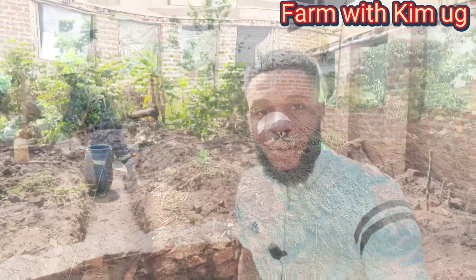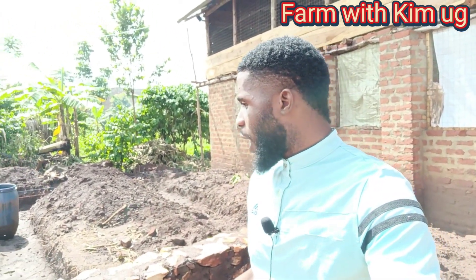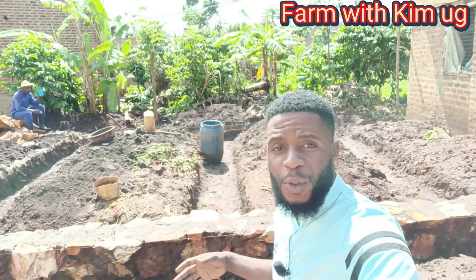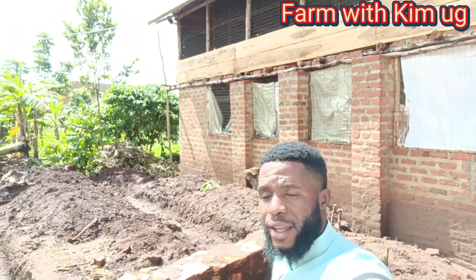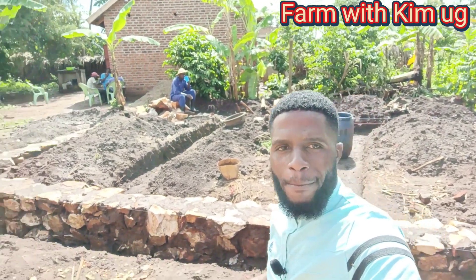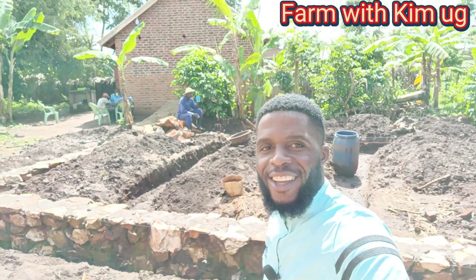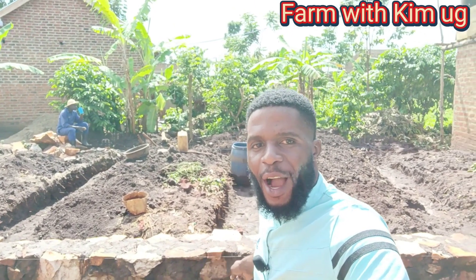Hi guys, welcome back to my YouTube channel at Kim Yuji. I'm very excited to be here with you. Today I want to show you how traditionally we use stones to make the foundation — constructing the store right here behind me, that is my chicken coop. I decided to use the big stones to make a strong foundation. My workers are right there taking tea and chapati.